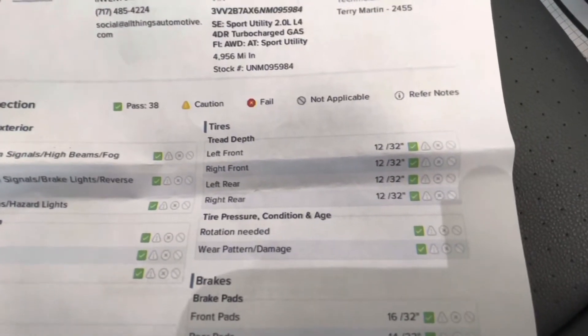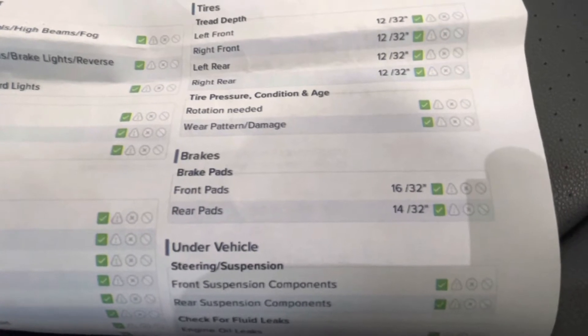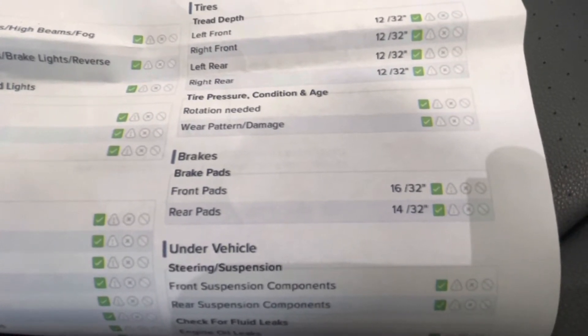For your tire depth, you will have 12/32nds all the way around. For your brakes, the front pads will be 16/32nds and your rear pads will be 14/32nds.